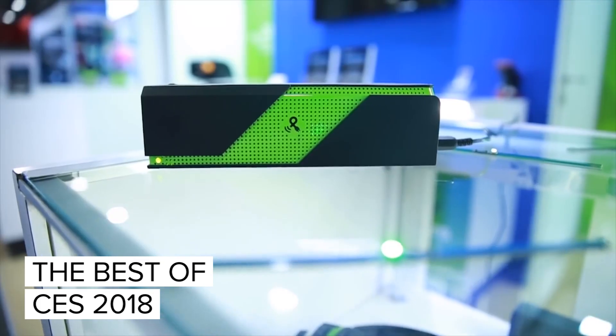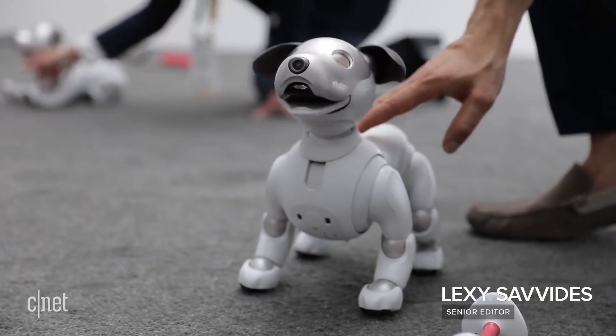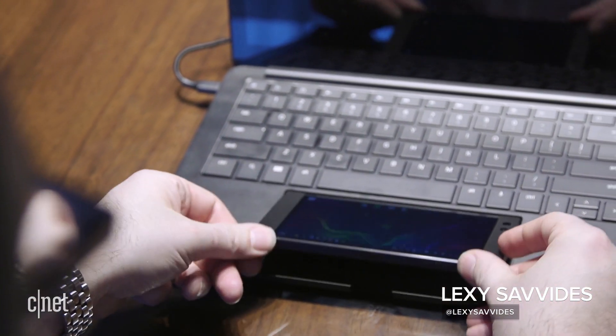CES 2018 is the world's biggest showcase for all the new technology we're going to see this year and in the future. Here's what we think are the best products at the show.